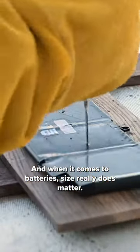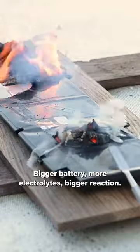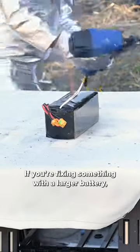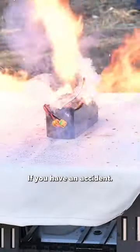And when it comes to batteries, size really does matter. Bigger battery, more electrolytes, bigger reaction. If you're fixing something with a larger battery, partially discharging that battery may still leave it with enough energy to combust if you have an accident.